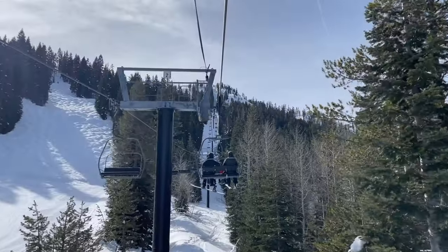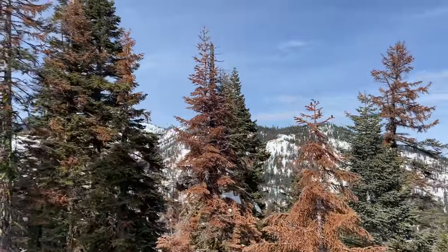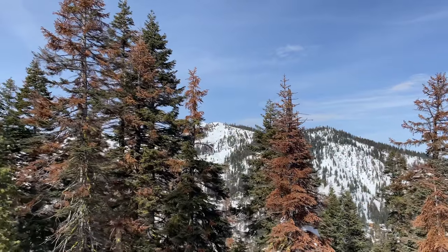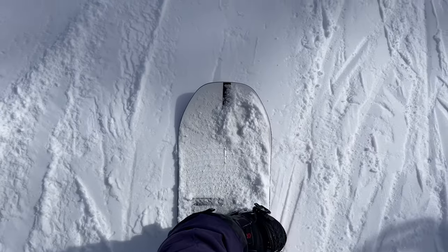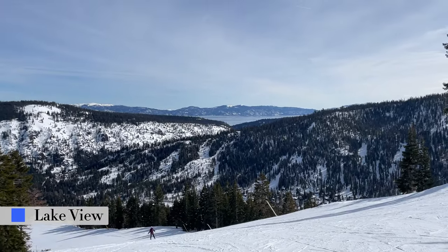However, the upper mountain can get very busy or windy. When that happens, I like to take Red Dog to get to the Squall Creek side of the mountain. You'll get a different view of Lake Tahoe, and I find this side of the mountain is usually quieter. Also, given the amount of trees here, this is another great spot for intermediate powder day runs.